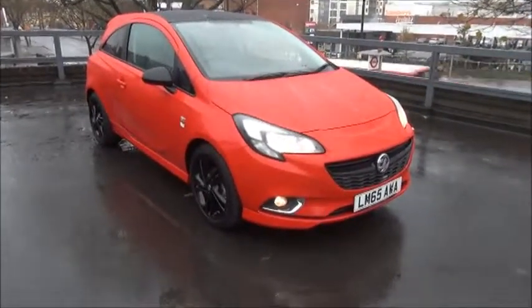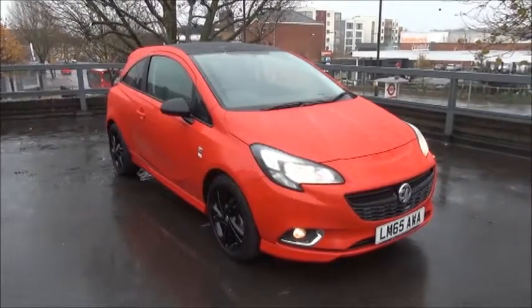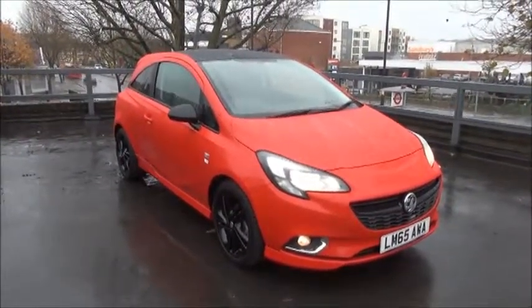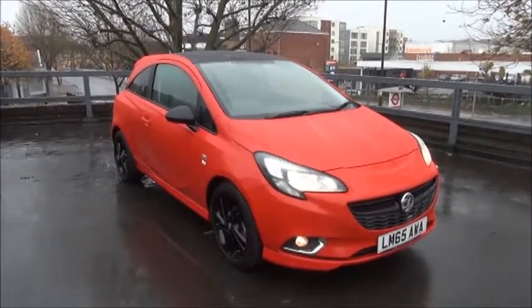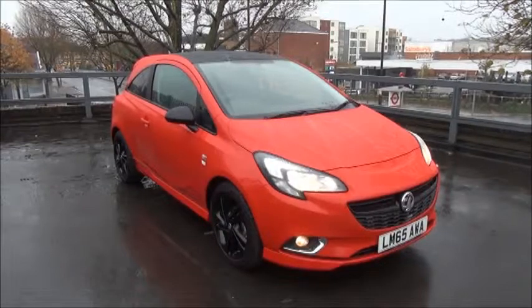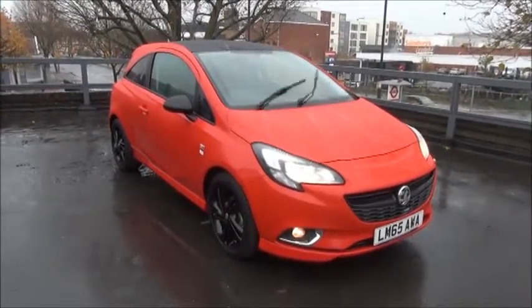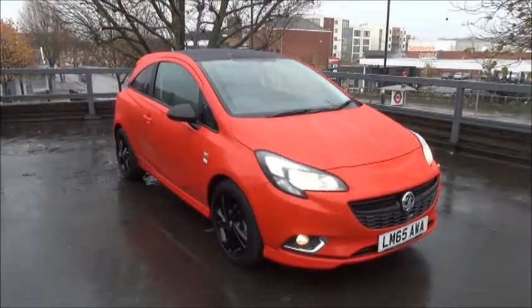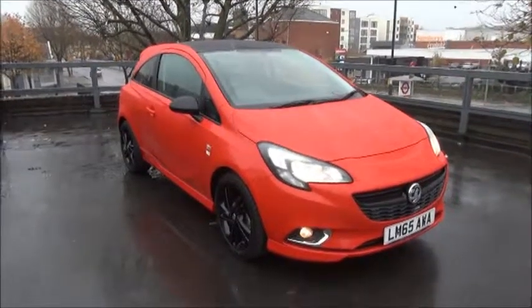Welcome to Now Vauxhall. Here today we have a Vauxhall Corsa Limited Edition 1.2 engine, three door, fitted with a manual transmission. Finished in Magma Red, the car was registered on the 30th of September 2015 and is on a 15 plate. These Corsas have just delivery mileage as they are cancelled fleet stock. The Corsa has a CO2 figure of 126, which equates to a road fund licence fee of £110 annually.